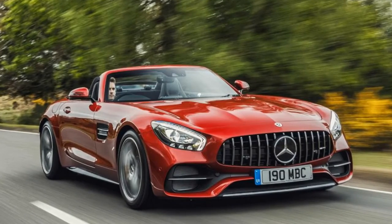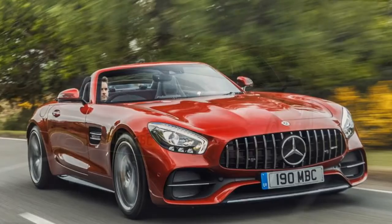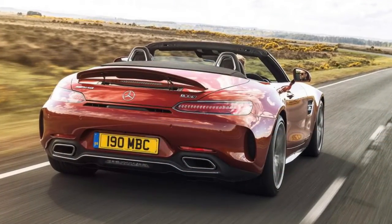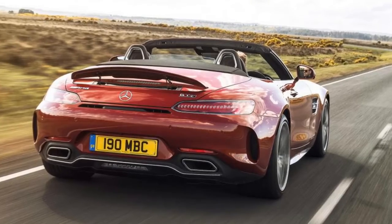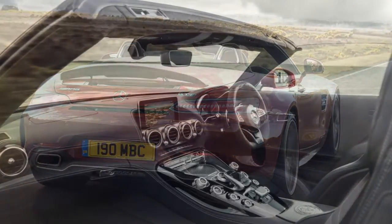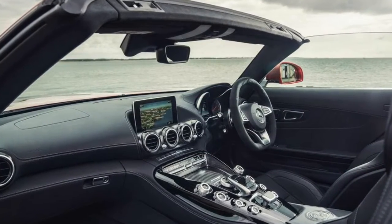The AMG GT Roadster matches the Porsche 911 Cabrio for driving thrills, but feels more dramatic, as well as offering optimal weight distribution from an engine set well back from the front bumper and a gearbox located at the rear axle. The AMG GT offers an array of advanced chassis tech that ensures its handling lives up to the looks.